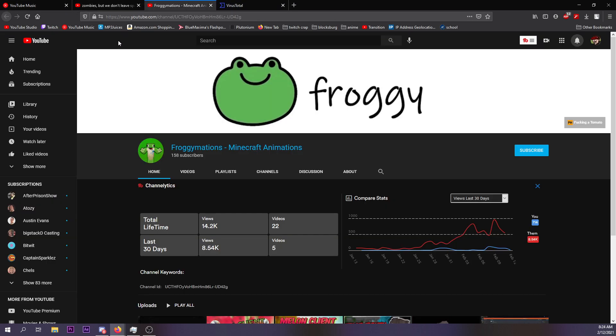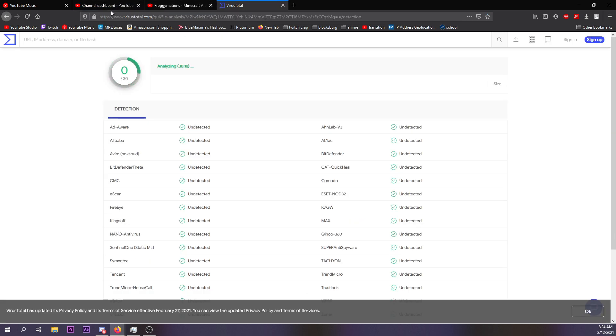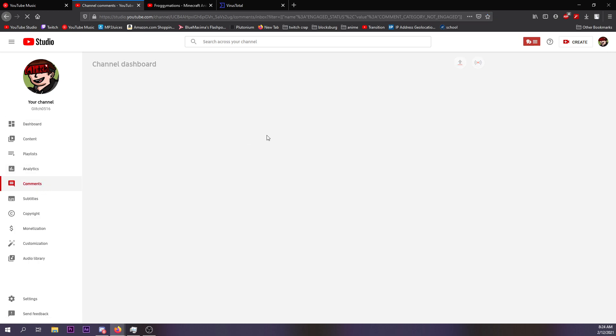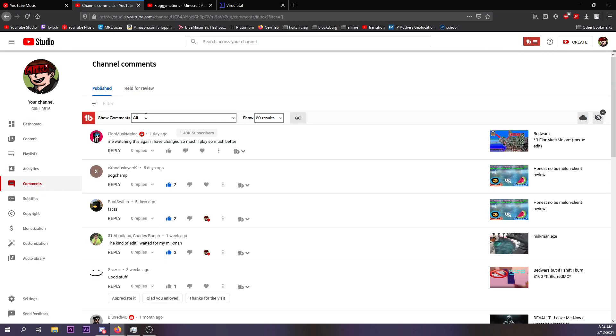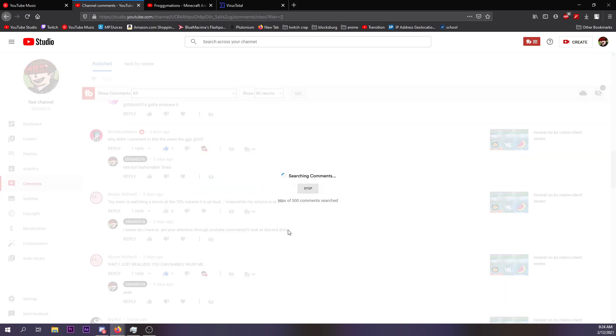It's still loading, so let's read some comments while we're waiting. There are quite a few I haven't replied to yet.